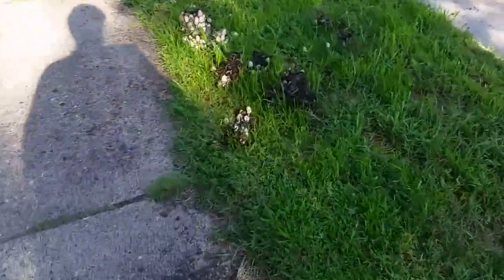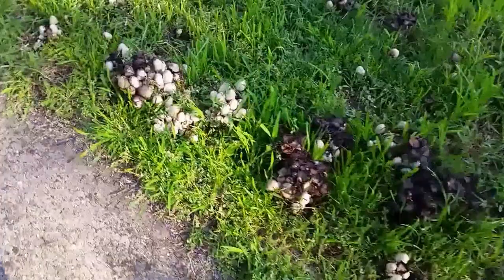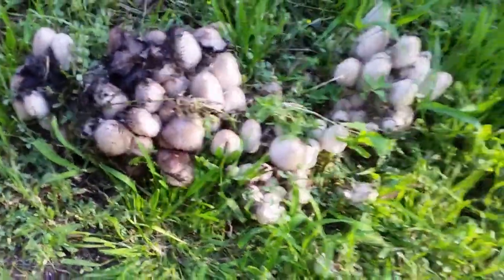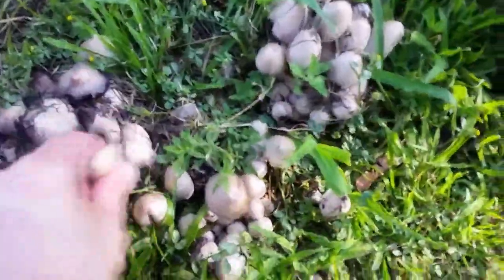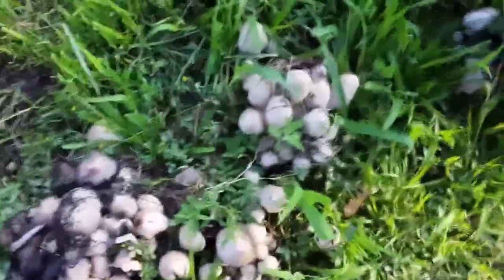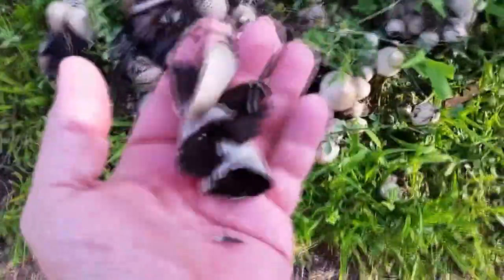So out walking the dog and I come across these mushrooms. I'm thinking that I need to make some mushroom soup, so we're going to grab some of these. They smell perfect.